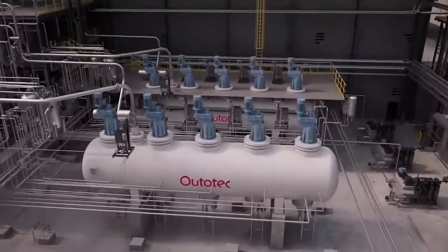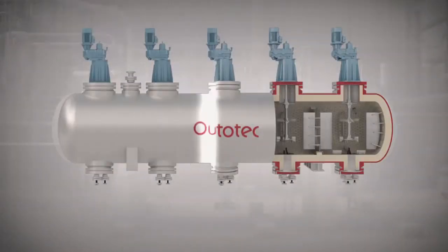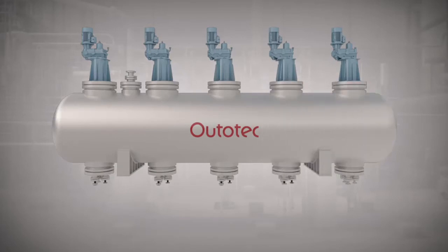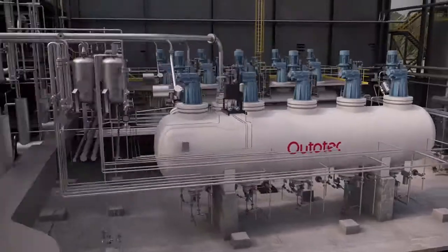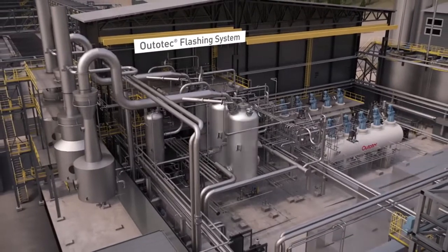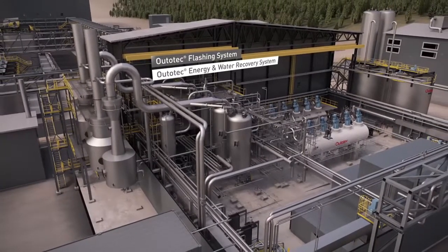Process slurry is fed to the autoclaves by positive displacement pumps. Ototec Efficient Autoclave Mixing Technology enables superior gas-liquid mass transfer and high oxygen utilization. Oxygen and quench water supply systems are delivered including all piping and instrumentation. Gaseous emissions generated in the process are minimized with Ototec scrubbing systems.